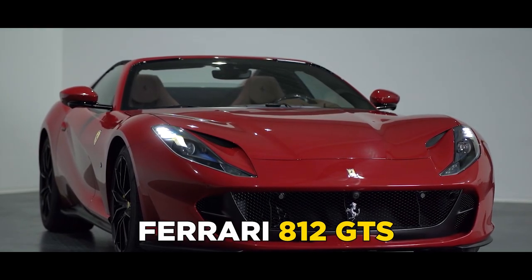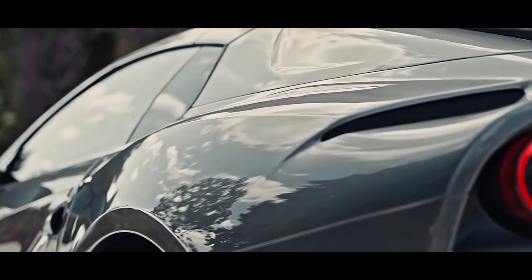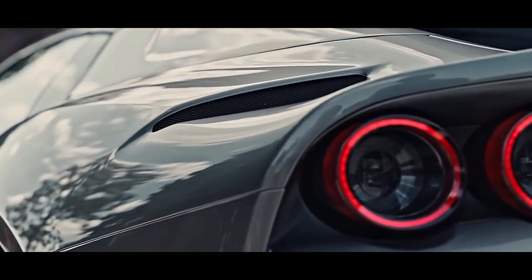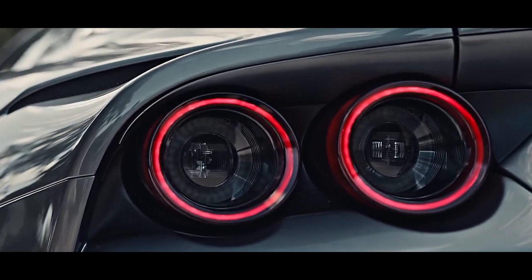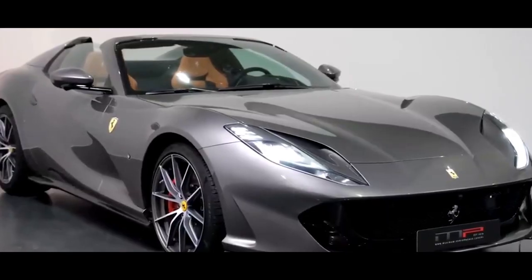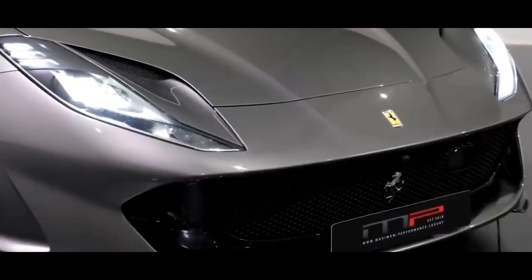Ferrari 812 GTS. With a vision birthed in the heart of Maranello, Italy, Ferrari has continued to produce outstanding sports cars. Today, we'll be looking at the Ferrari 812 GTS, built immediately after the 812 Superfast models. It was released in September 2019 and has continued to captivate the hearts of car lovers ever since.